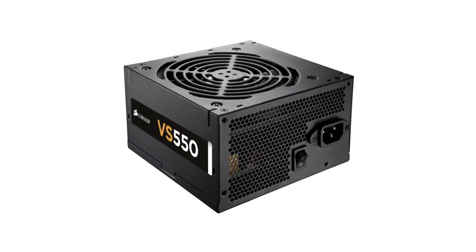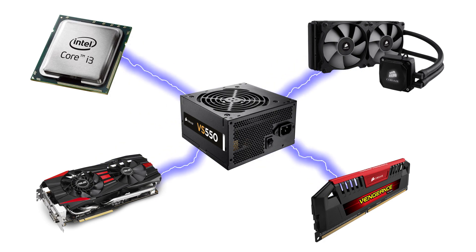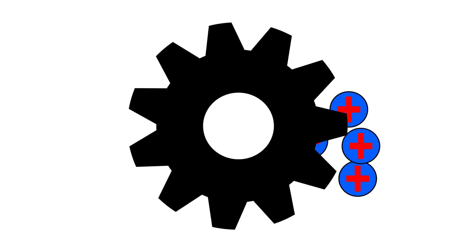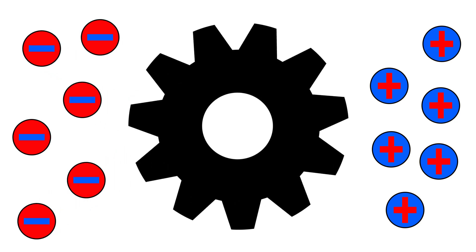The power supply is the component of your computer that makes sure all of the others have the electrical current needed to do their thing. But how does it do this? Well, in order to generate electricity, you need to do what's called turning a turbine. Doing so separates positive and negative electrons from each other, which in turn produces electrical current.